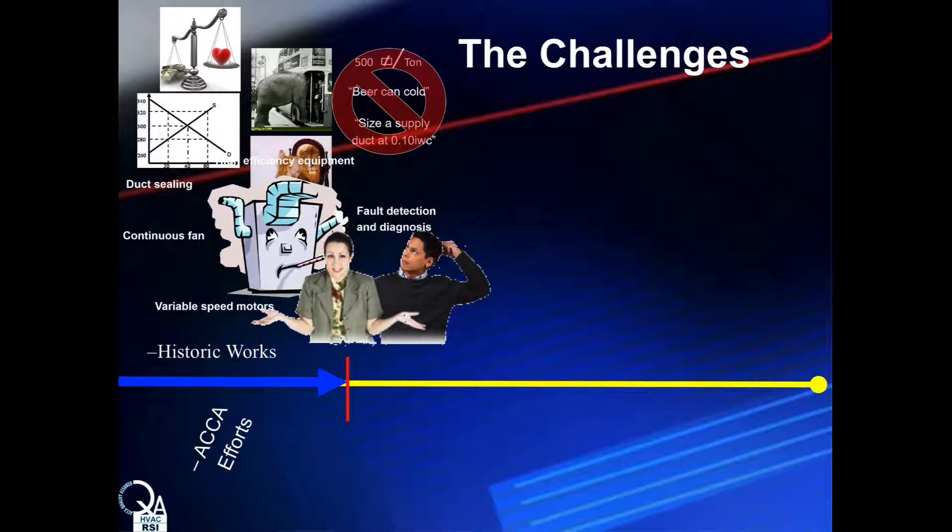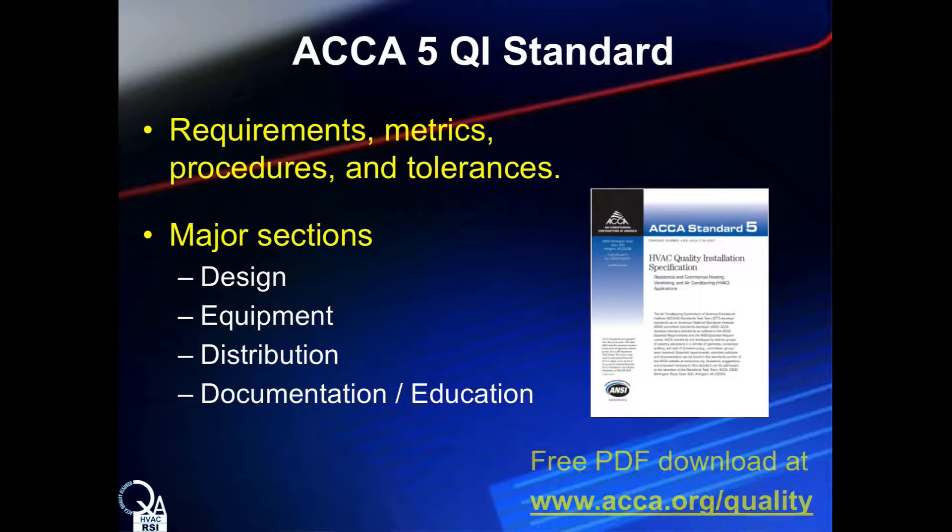Taking a step back to the historical challenges facing the HVAC industry, the identification of these challenges was a first step on a systematic, deliberate journey. The next step was for ACCA and the industry to draft a document that would define the minimum requirements for a quality installation. In 2005, the HVAC industry began to work on a document to consolidate the elements that would make a quality HVAC system installation.